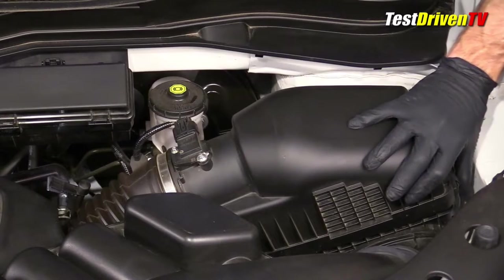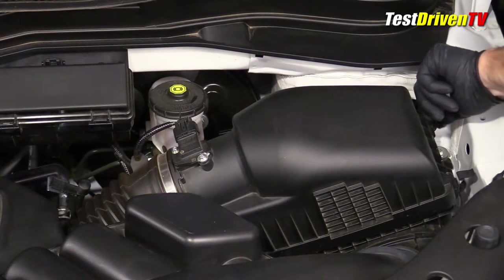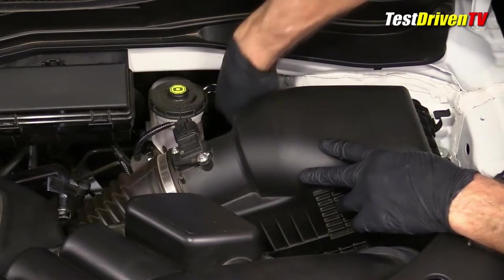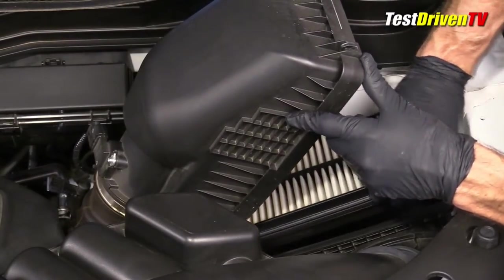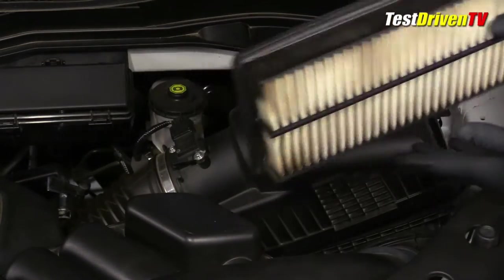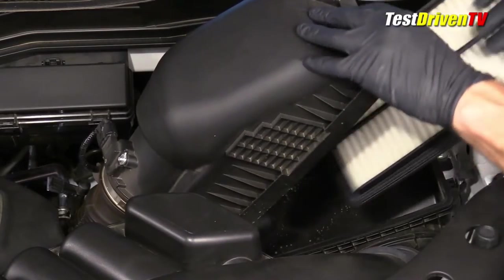Changing the air filter is a job that can be done without tools by popping loose three clips — two at the outboard end and one at the back. It hinges out from two tabs on the inboard side to allow access to the air filter element itself. Replacing the filter with a new one is simply a reversal of the steps taken to remove the old one. Be sure that the two tabs on the inboard side are properly aligned so it has a good seal.